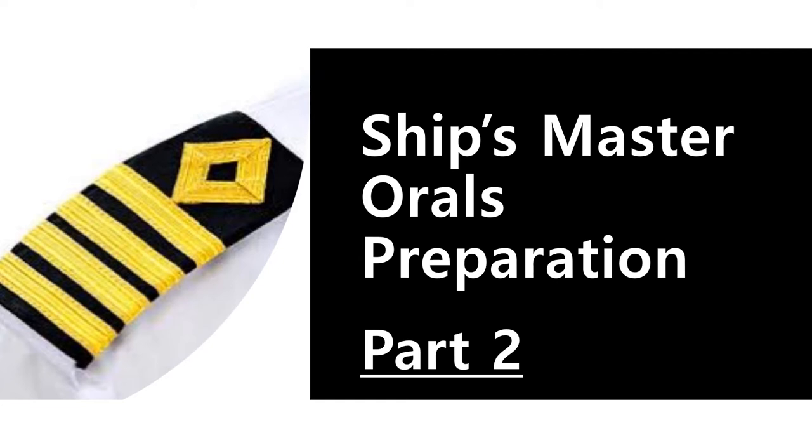Hi everyone, welcome to oral preparation for ship's master candidates, part two. I hope you've watched part one of this series — you can find the link in the description below. Today in part two I'll take up another five or six questions and discuss them so that you are prepared to answer similar questions in your oral examination. Let's get started.